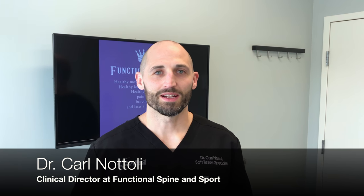I'm Dr. Natoli of Functional Spine and Sport, and here's another video to show you what adhesion treatment to the neck looks like. This is going to happen within the first couple of visits if you've been diagnosed with adhesion in the neck, which can create pain, tension, weakness, and poor posture.